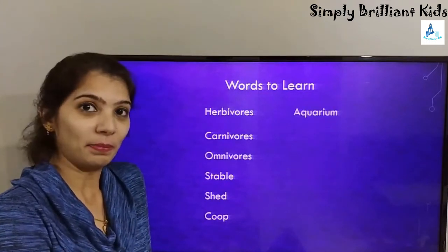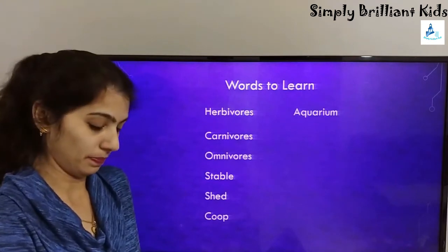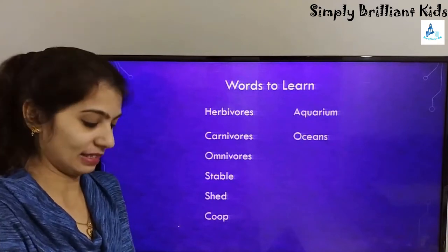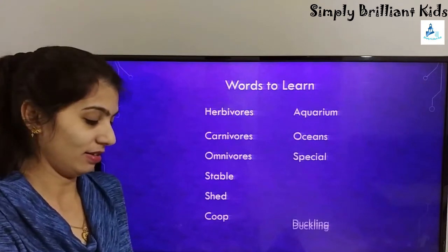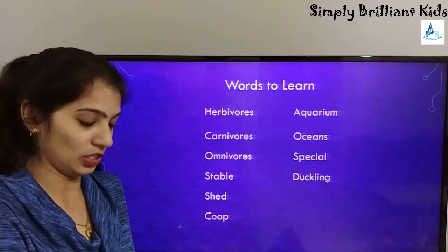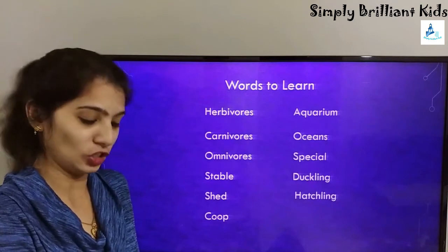Aquarium — A-Q-U-A-R-I-U-M. Oceans — O-C-E-A-N-S. Special — S-P-E-C-I-A-L. Duckling — D-U-C-K-L-I-N-G. Hatchling — H-A-T-C-H-L-I-N-G.